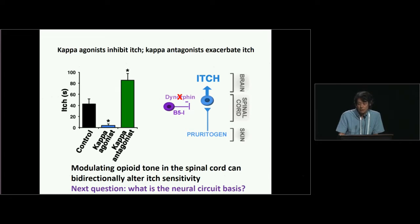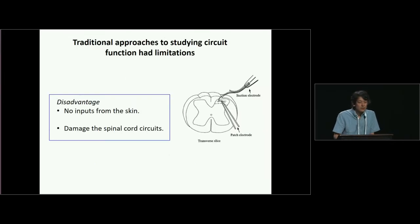Then the next question is: what is the neural circuit basis? To look at the neural circuit, I think electrophysiology is the best way. When you do patch-clamp recording from the spinal cord, we always make a spinal cord slice. But I don't really like this approach. The biggest disadvantage is that there's no input from the skin, so we don't know whether the recorded neurons are responsive to pain, temperature, touch, or itch. The other disadvantage is that when we make a slice, we cut a lot of dendrites and axons, so we damage the spinal cord circuit considerably.